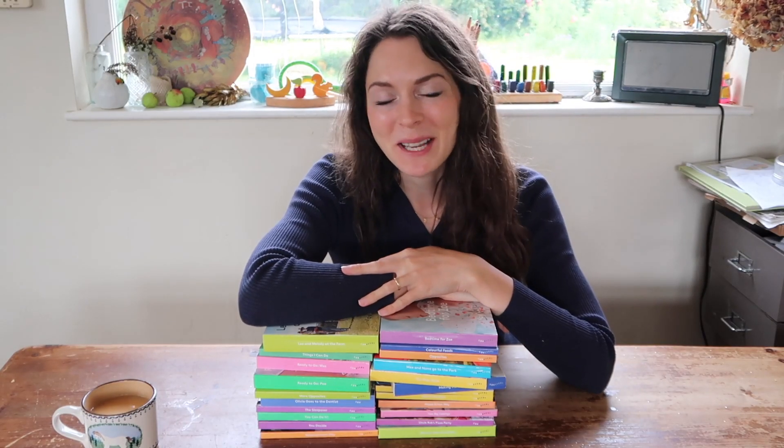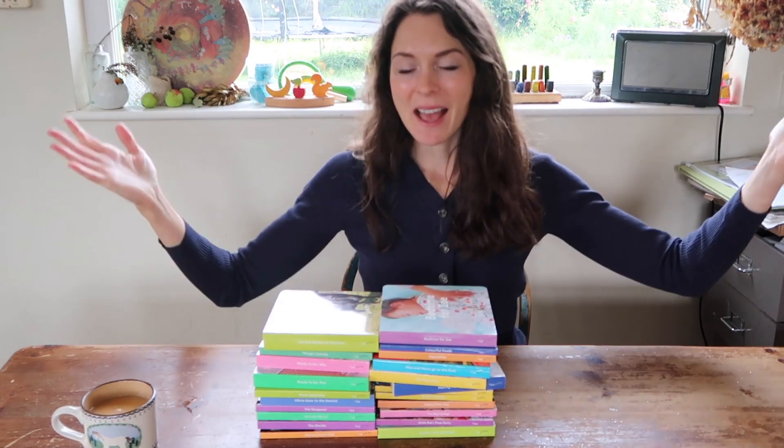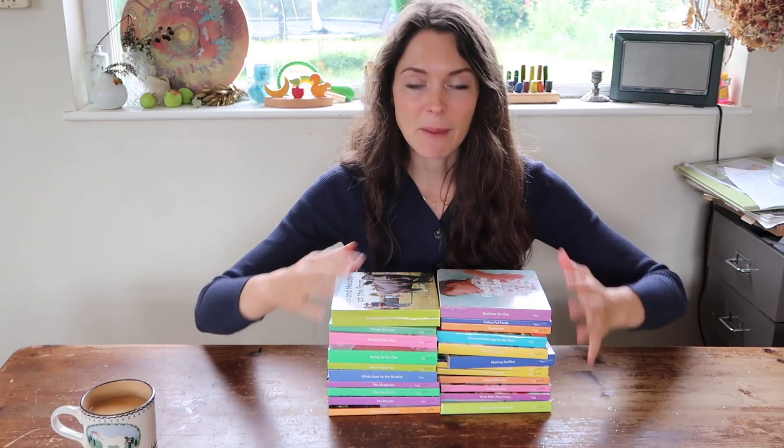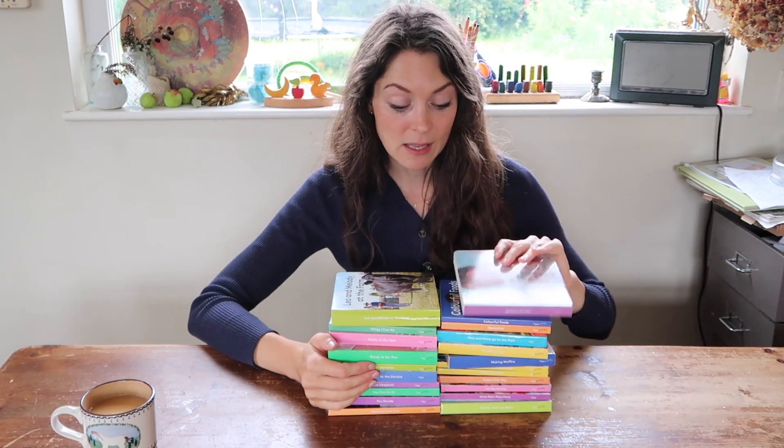Hello everybody and welcome back to my channel. In today's video I'm going to be talking to you about Love Every books. As you all know, if you've watched some videos from my channel before, I'm a huge fan of Love Every. I've been using their boxes for a couple of years, so along the way I've actually gathered up quite a few books — in each play kit there is also a book included.